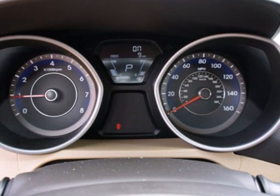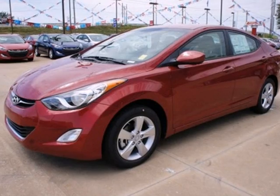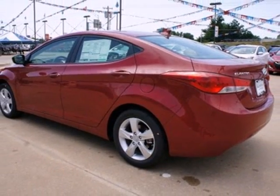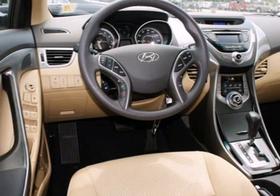At 40mpg highway, you can spend more time cruising and enjoying the CD player, heated mirrors and air conditioning. You'll also feel safe knowing you have multiple airbags, front wheel independent suspension and stability and traction control.